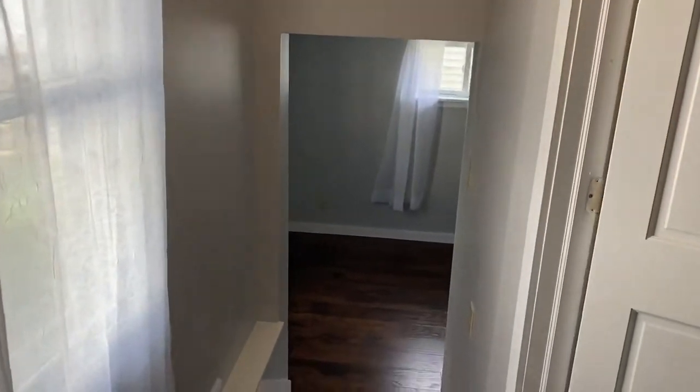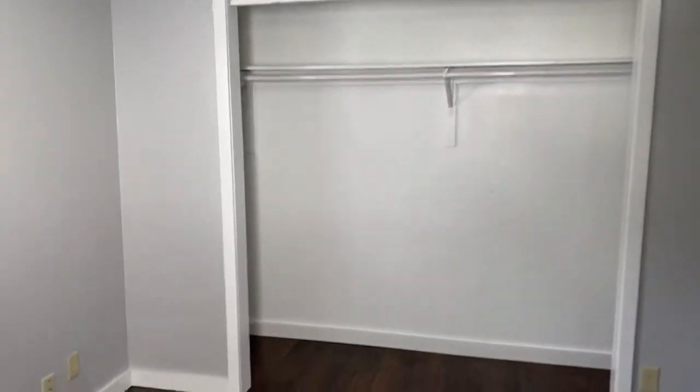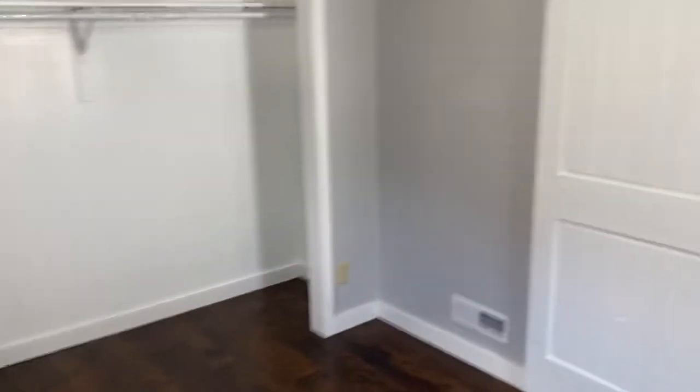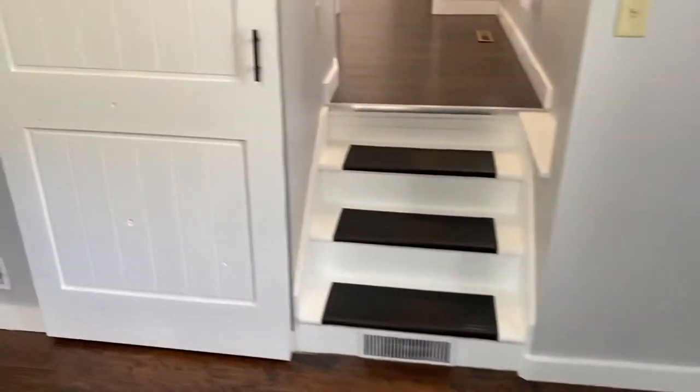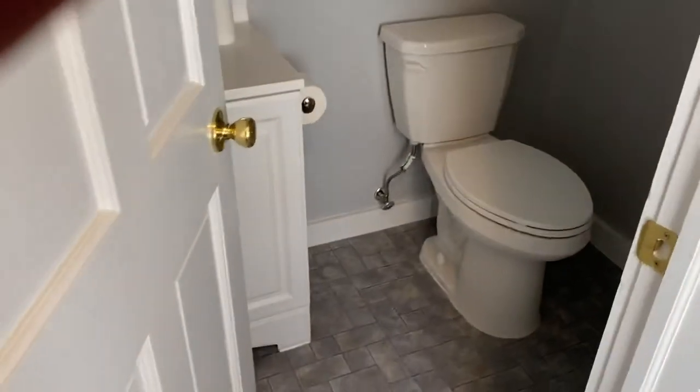This goes to the bathroom and bedroom. There's the bedroom — got three steps down — and it's got a sliding barn door for the door.